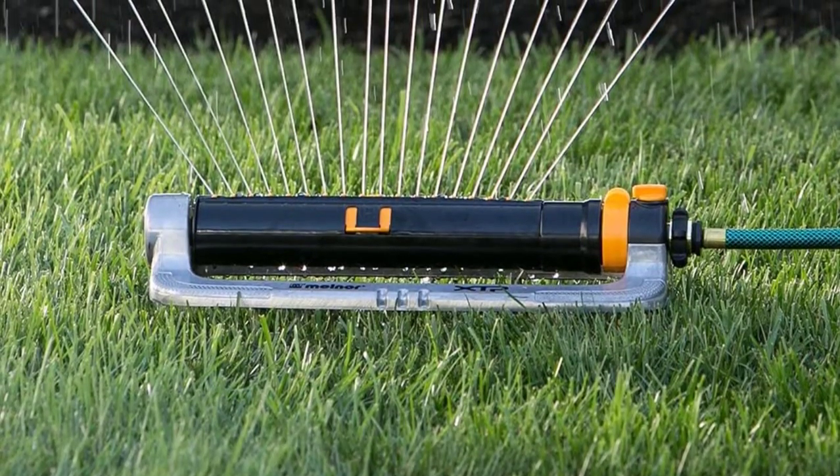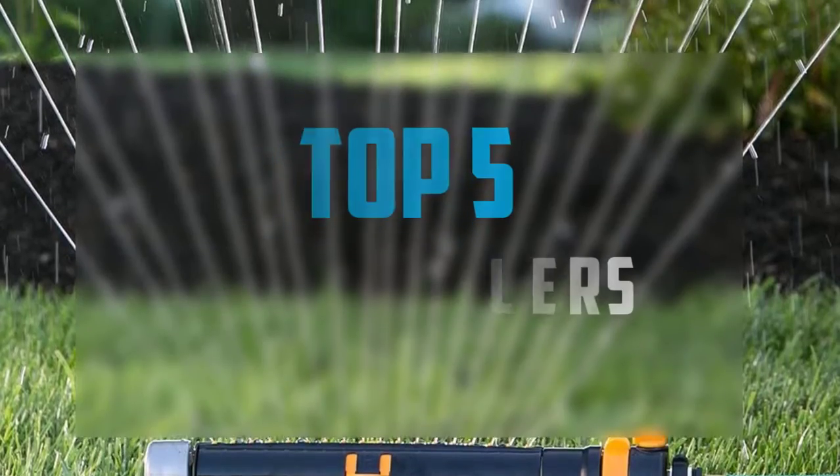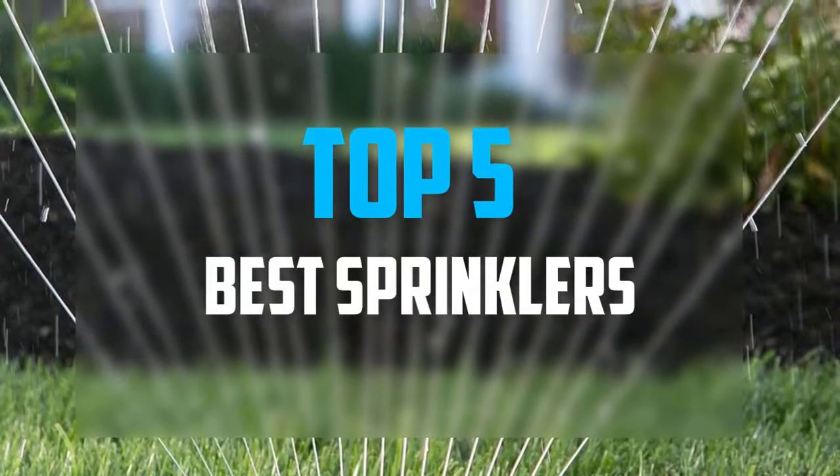Hello everyone, welcome back to our new video. In this video, I will give you more information about the top 5 best sprinklers that are available on the market.